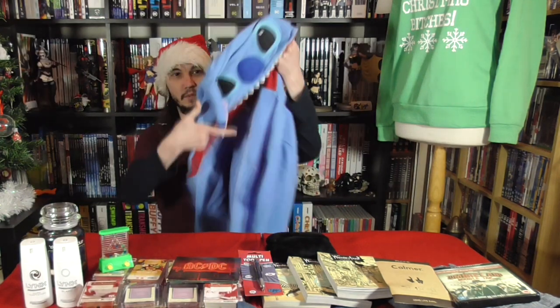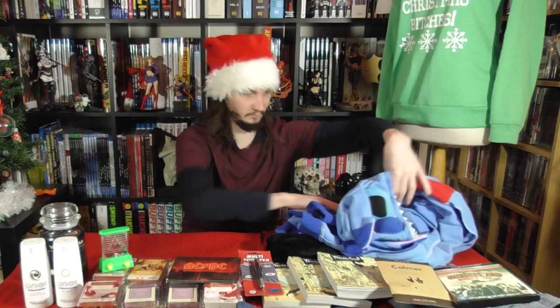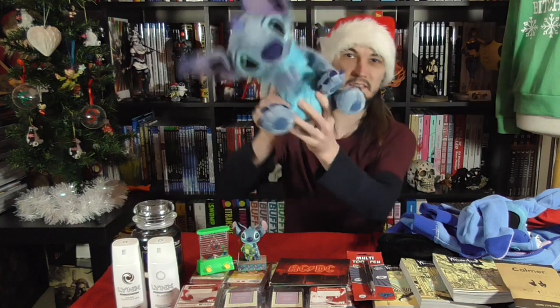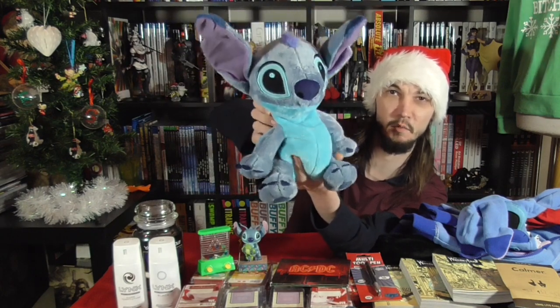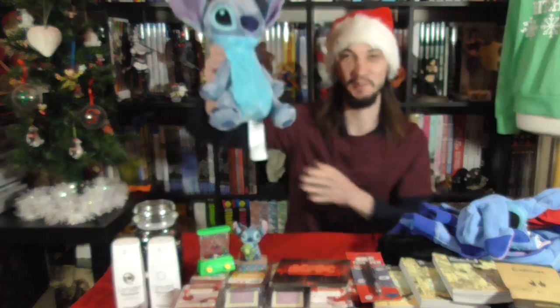I got a few things that are Stitch-related, as in Stitch from Disney's Lilo & Stitch. So I've got this hoodie with Stitch on the hood, this little Disney Traditions Stitch figurine with all of his six limbs, and a plush Stitch. This one is actually one of those heat-up microwavable things you can use to keep yourself warm, so it's a keep-warm toy as well as a soft toy. That's just cool to have.